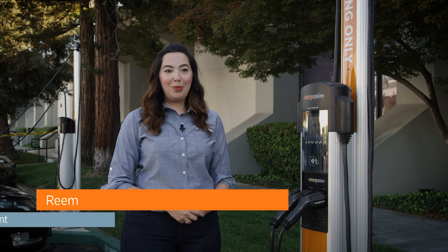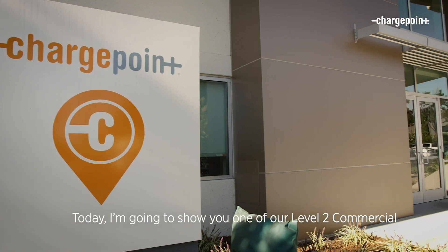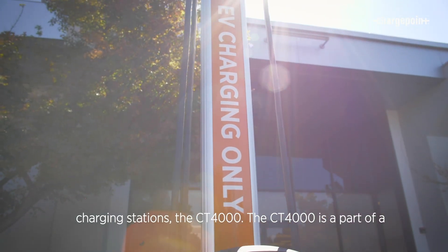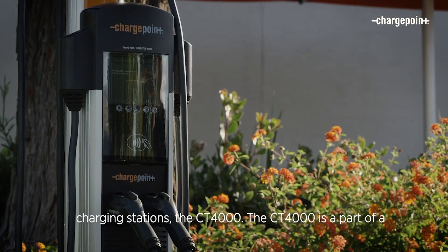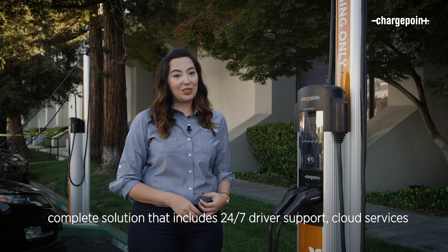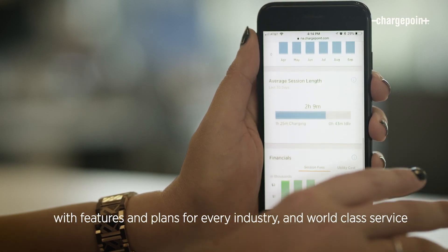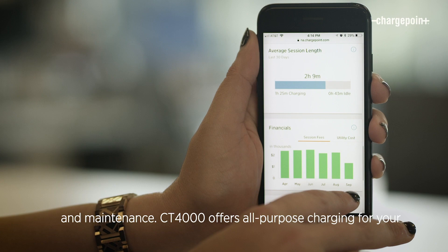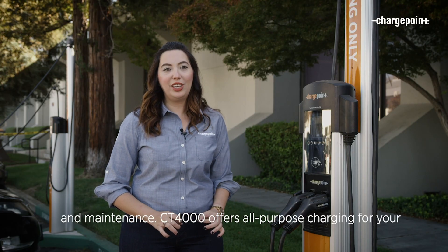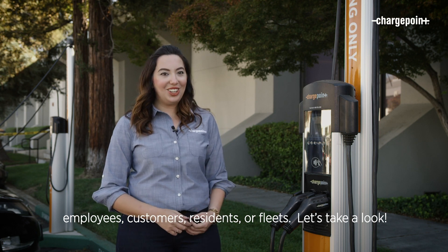Hi, my name is Reem and I'm a Senior Product Marketing Manager here at ChargePoint. Today, I'm going to show you one of our Level 2 Commercial Charging Stations, the CT4000. The CT4000 is a part of a complete solution that includes 24-7 driver support, cloud services with features and plans for every industry, and world-class service and maintenance. CT4000 offers all-purpose charging for your employees, customers, residents or fleets. Let's take a look!